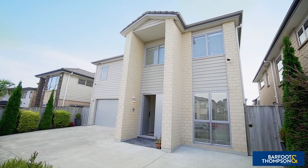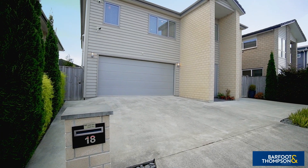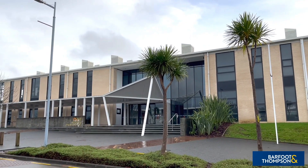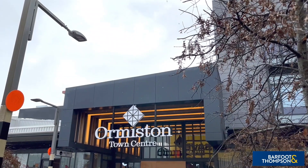Zoned for several highly regarded schools including Ormiston Junior and Senior Colleges, ensuring peace of mind for the educational needs of the young ones. Enjoy close proximity to the popular Ormiston Town Centre, offering entertainment and eateries galore as well as an extensive array of retail outlets.